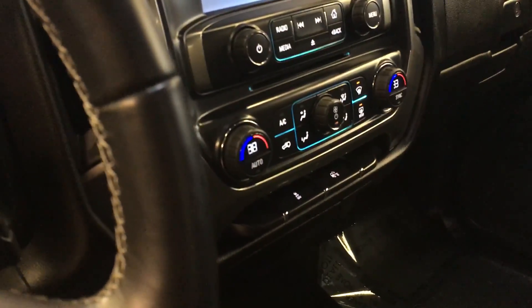You've got your climate controls, as well as your audio and CD player. This vehicle comes equipped with OnStar — you get three months of that for free, as well as three months of Sirius XM.